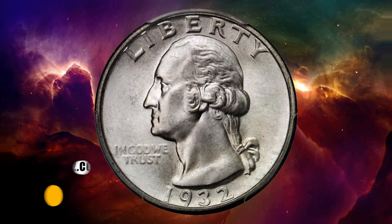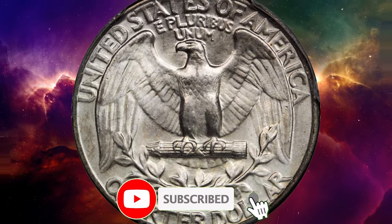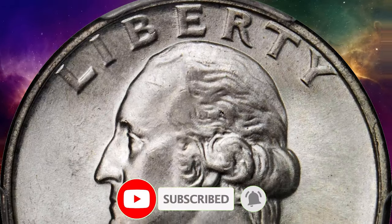Thanks for watching this episode till the end. Please don't forget to hit the like and subscribe buttons below this video, and comment if you have such rare coins. Stay well.